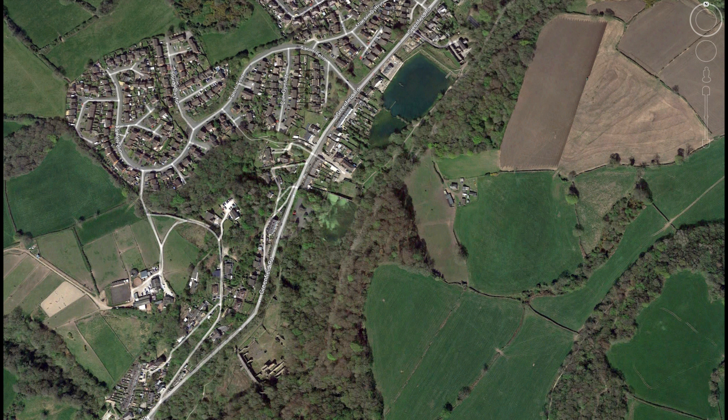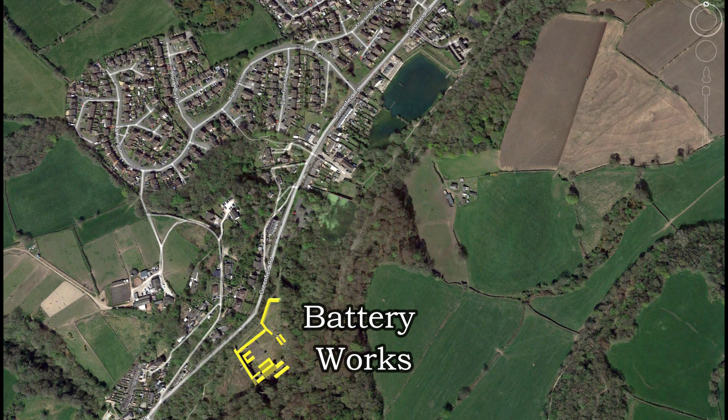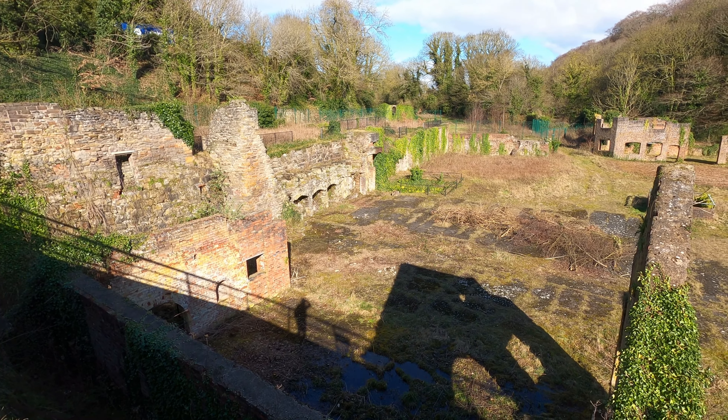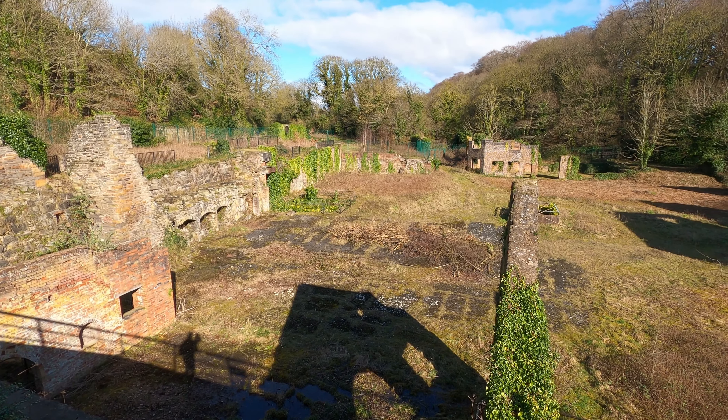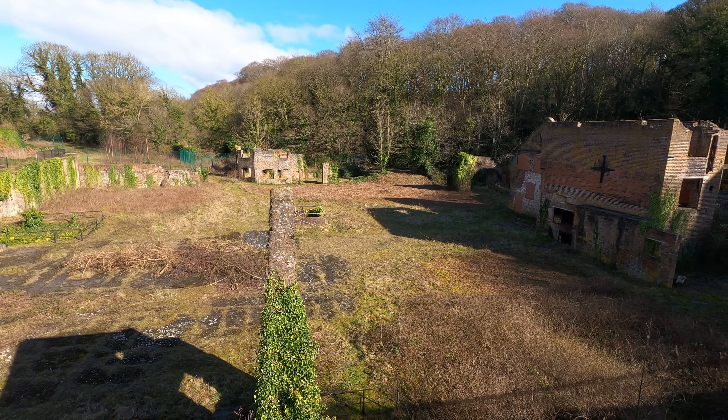Before we go into full explore mode, let's get some bearings in relation to the rest of the heritage park. Of the inland sites I've investigated, I first looked at Lower Cotton Mill, then Meadow Copper Mill, a few yards down the valley from where I am now — the Battery Works. But what is a Battery Works? Nothing to do with electrical batteries. My best interpretation is a derivation of the Latin 'batter', which literally means to batter, or in the case of our Copper Works, to hammer into shape.